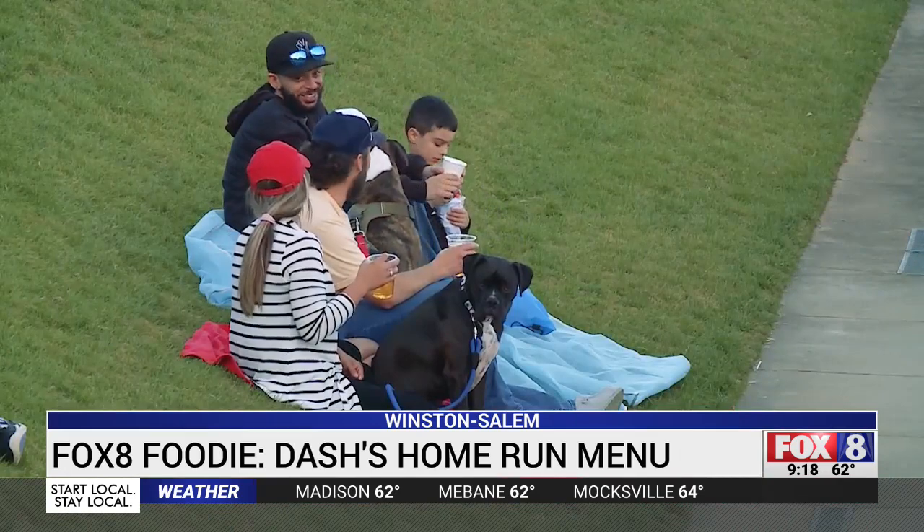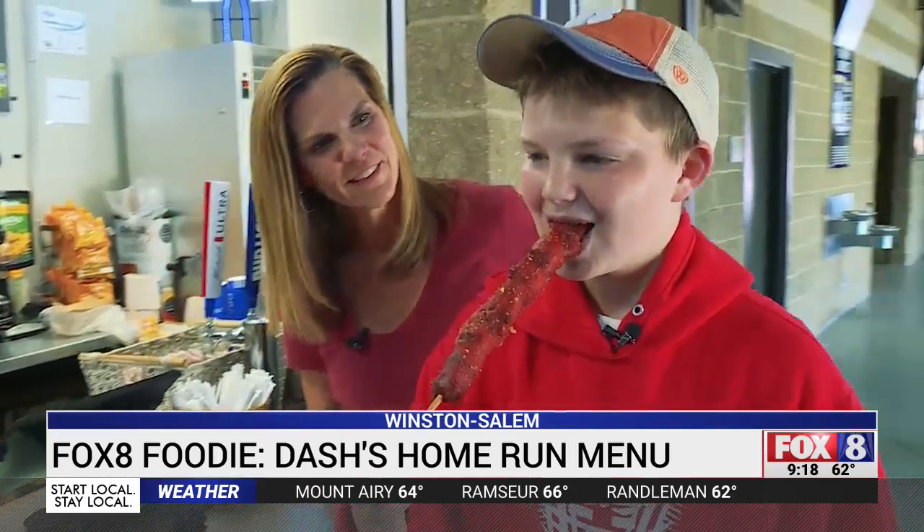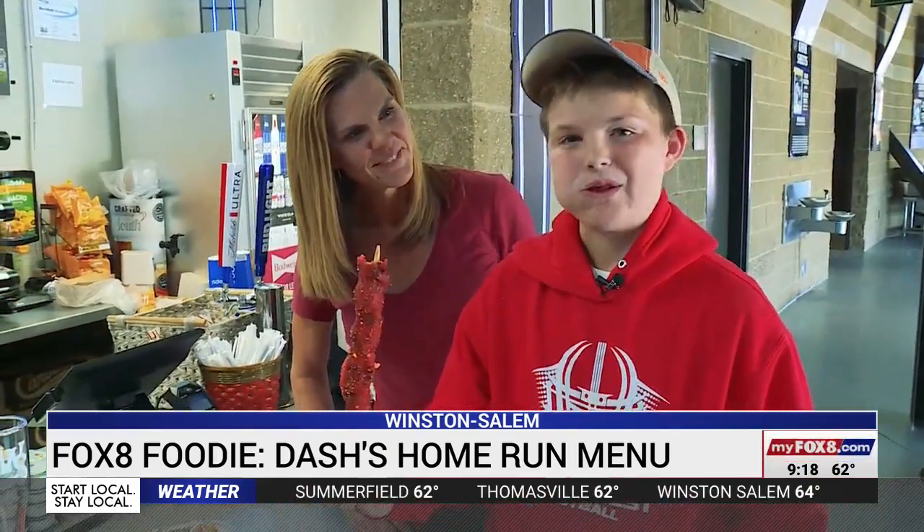Next up to the plate: a variety of footlong corn dogs. The craziest comes rolled in hot Cheetos dust. The reporter's son gave this one the taste test and said, 'That's actually really good.'